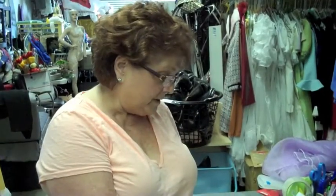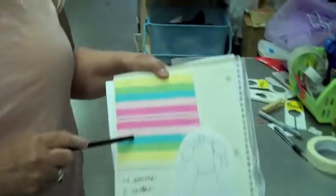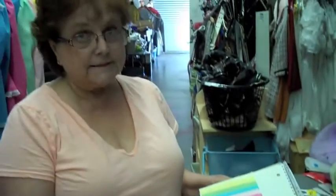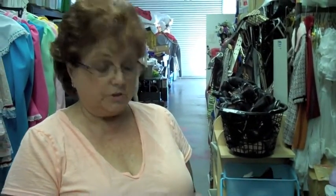Four and a half to five yards to make a dress like this. We found our bright stripe-colored fabric that is going to be the boys' vest, and from that we selected six different colors for the girls' dresses.